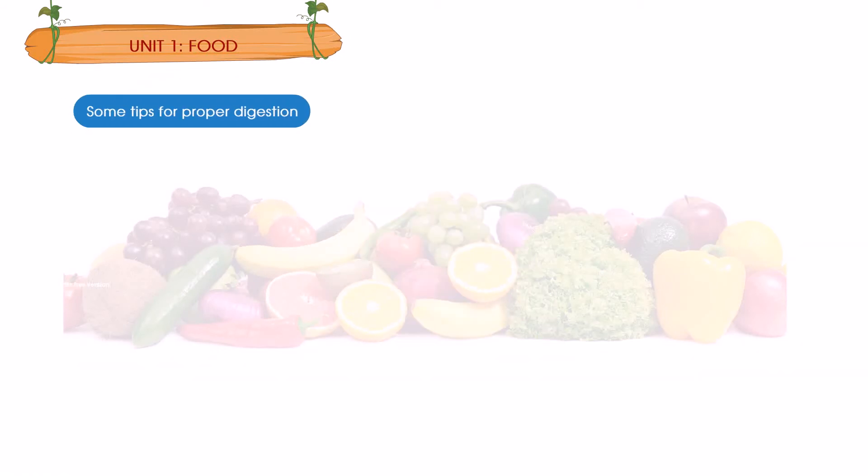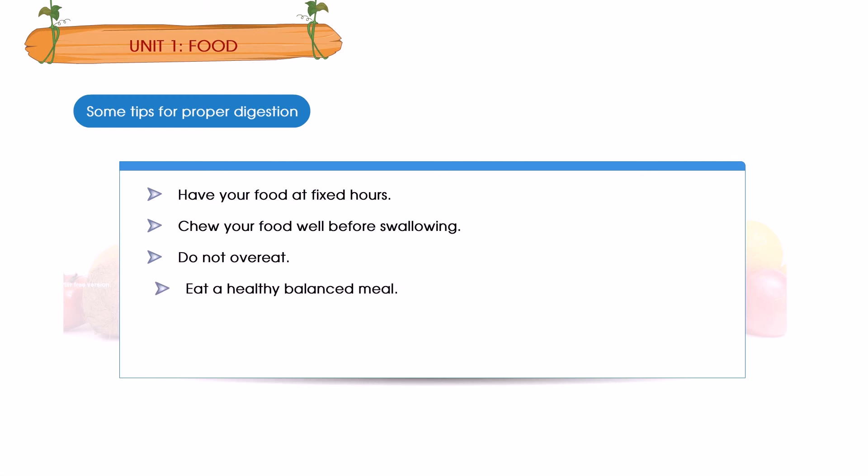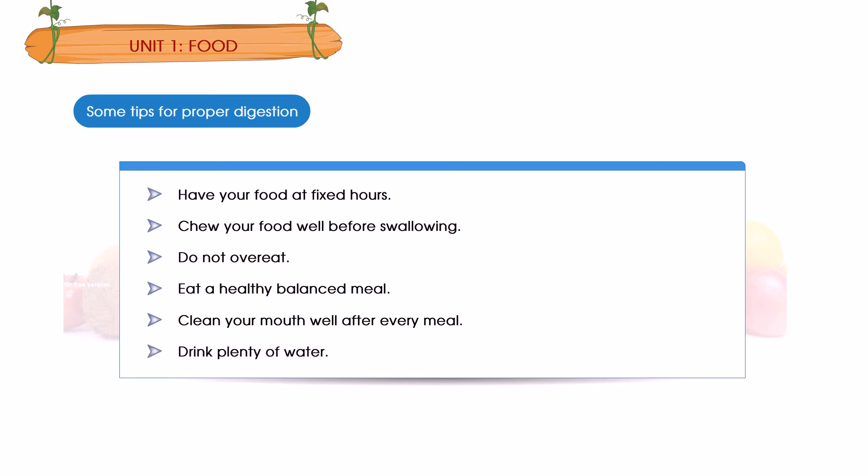Some tips for proper digestion: 1. Have your food at fixed hours. 2. Chew your food well before swallowing. 3. Do not overeat. 4. Eat a healthy balanced meal. 5. Clean your mouth well after every meal. 6. Drink plenty of water.